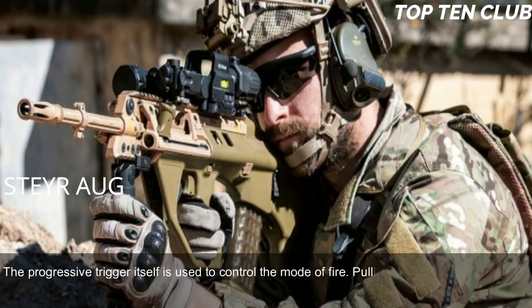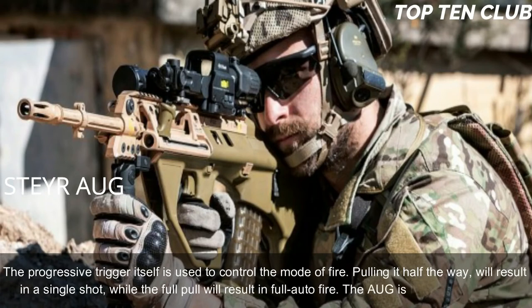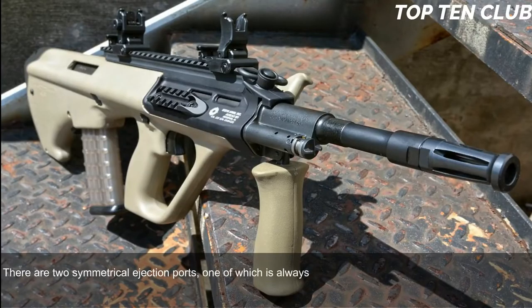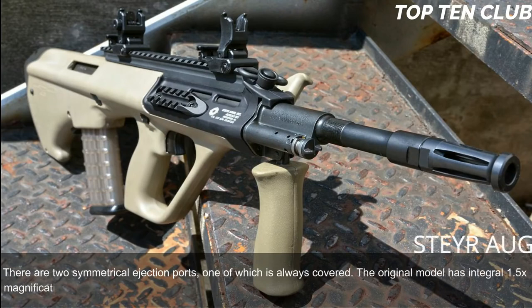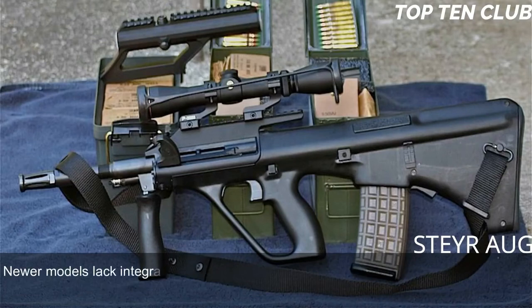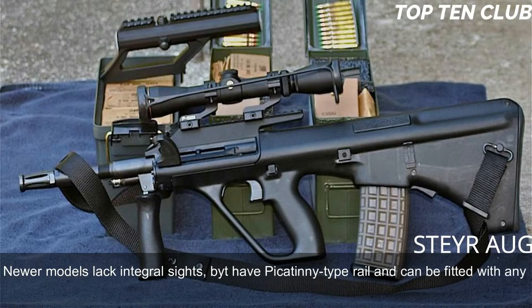The AUG has no separate fire mode selector; the progressive trigger itself controls the mode of fire. Pulling it halfway results in a single shot, while a full pull produces full-auto fire. The AUG is fully ambidextrous with two symmetrical ejection ports, one of which is always covered. The original model has an integral 1.5x magnification sight designed for up to 300m range, with backup iron sights for emergency use. Newer models have a Picatinny-type rail and can be fitted with any sights.